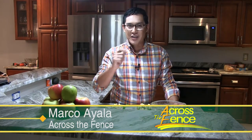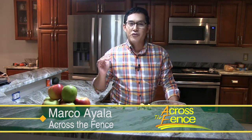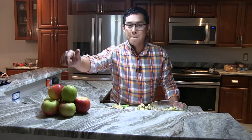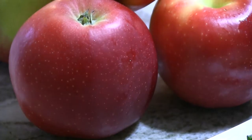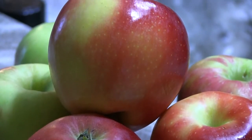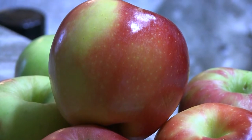Hi, I'm Marco Ayala and I'm here to share another recipe with all of you. Fall is full on, temperatures are dropping, it's beautiful outside, and of course it's time to go pick some apples, which is one of my favorite activities. I get my apples from Hackett's Orchard in South Hero, which is just up the street from where I live.